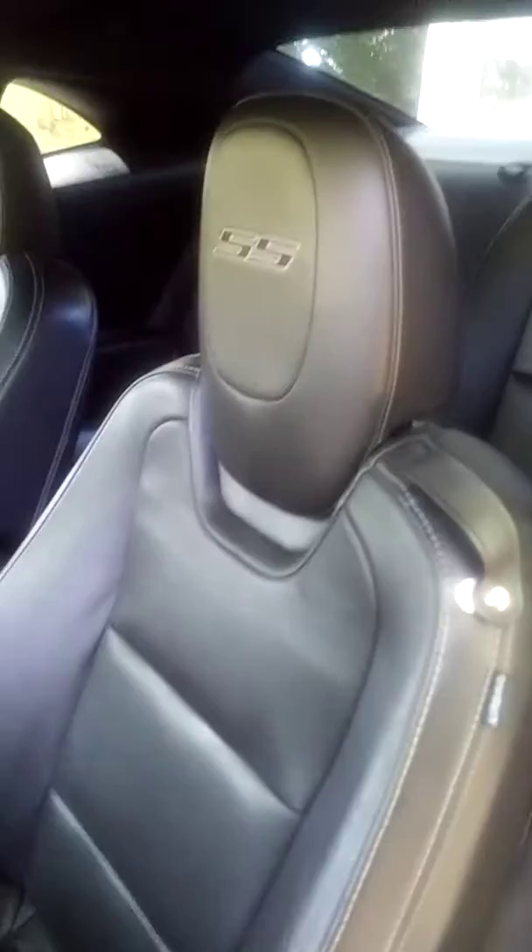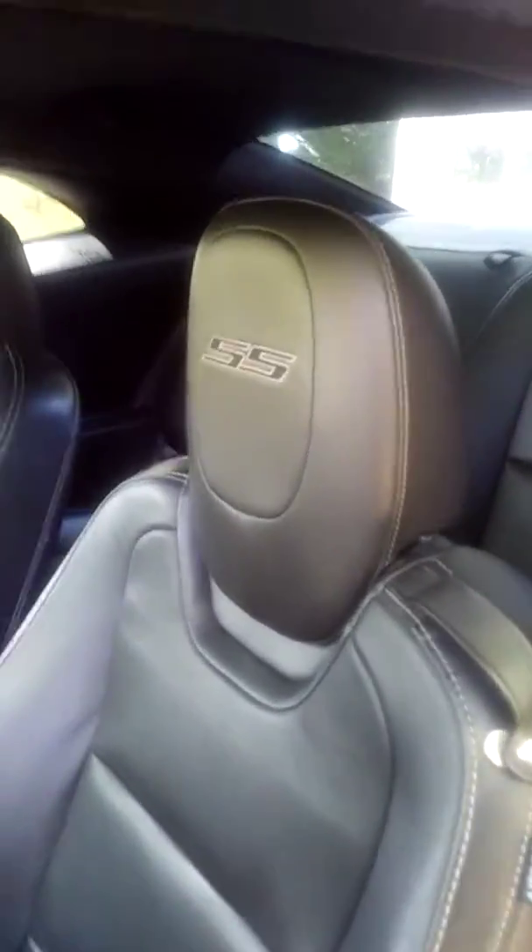It has a nice interior here, nice little steering wheel there. Really simple. Nice leather seats. The SS on the headrests — I really like that feature.